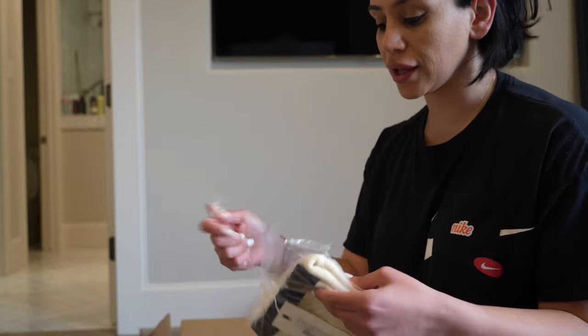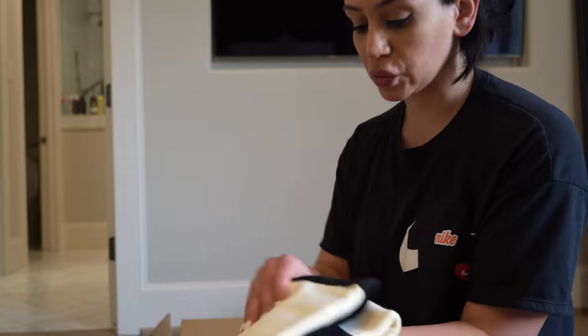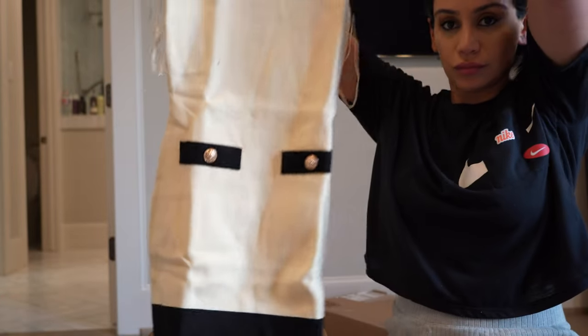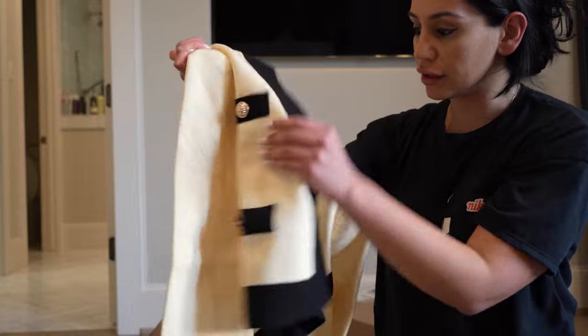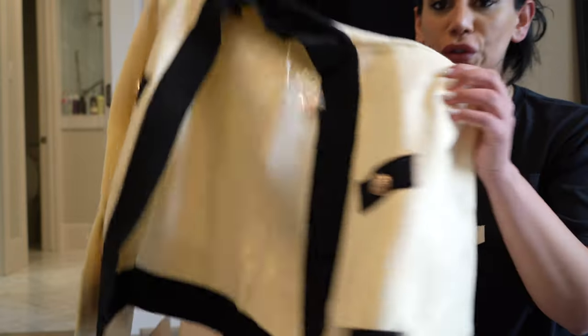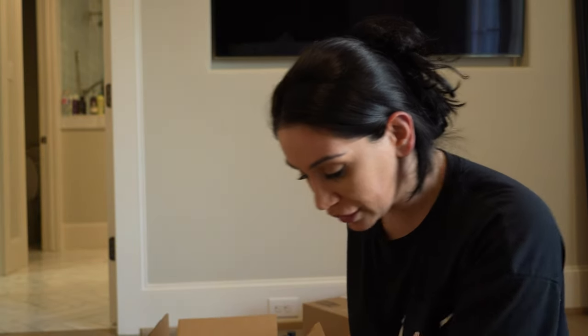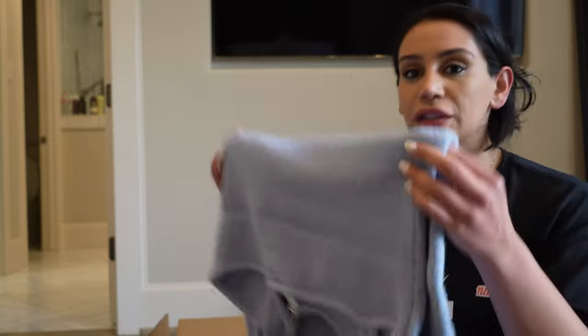The next items are a cardigan and knit sweater set by Endless Rose — on the website it looks really cute. There's also this dress; the material is thick and it has shoulder pads, which I like. Then there's another one by Endless Rose but it literally looks like a towel — it's bigger and the material isn't what I was expecting for a sweater dress.